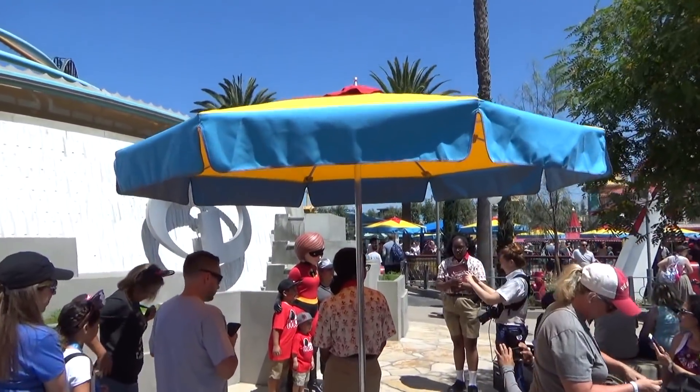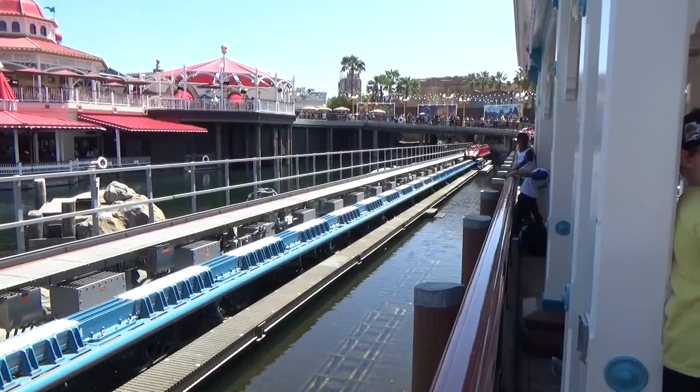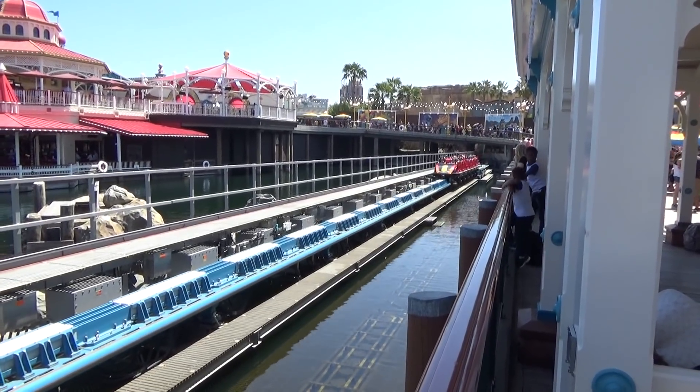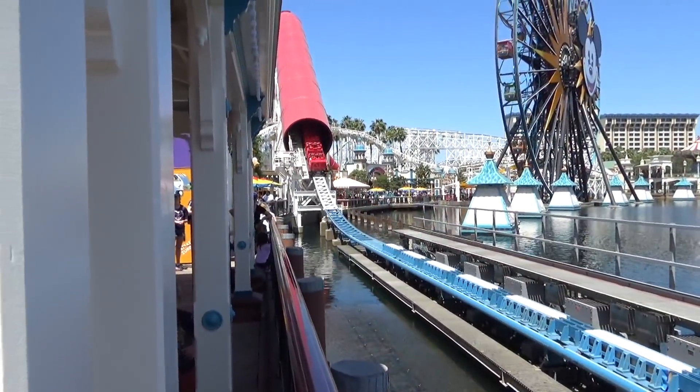There's a fountain with an Incredibles insignia near the carousel where you can now meet all the Incredibles characters, which is cool. By the exit of the coaster you can buy some Jack-Jack cookie num nums, which are delicious. Of course you have to stick around just outside to watch the Incredicoaster take off — it has a really cool water effect as it goes by.